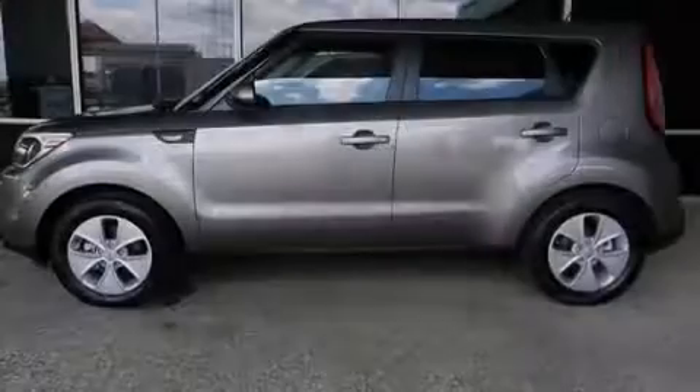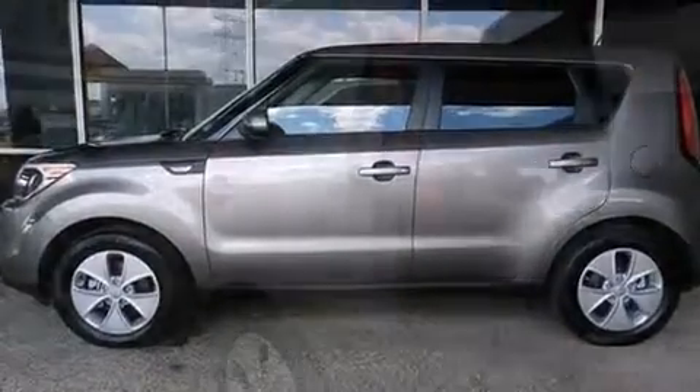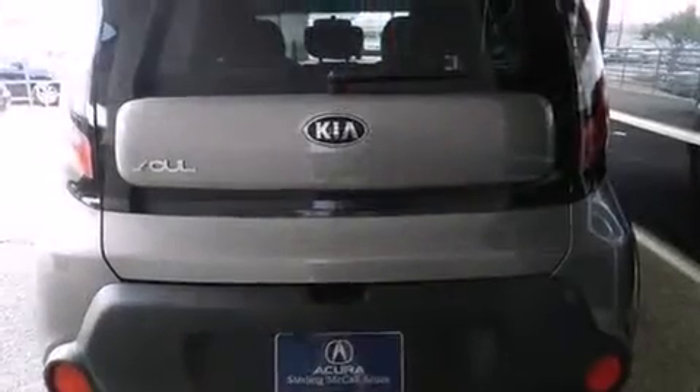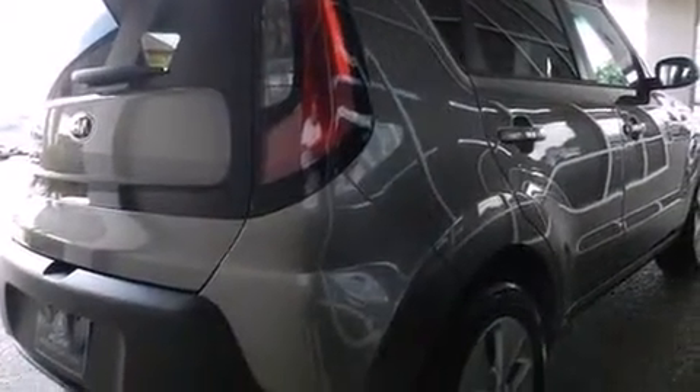Sensibility and practicality define the 2014 Kia Soul. This four-door, five-passenger hatchback still has less than 10,000 miles. Smooth gear shifts are achieved thanks to the efficient four-cylinder engine, and for added security, dynamic stability control supplements the drivetrain.